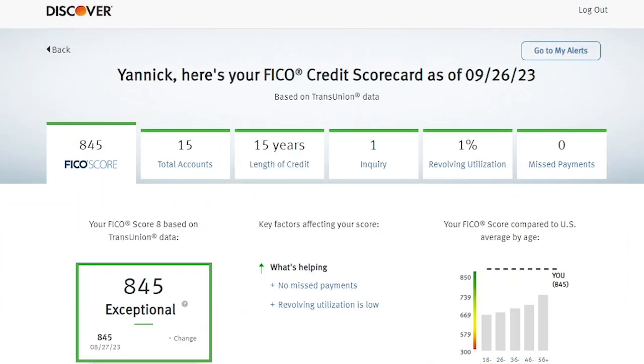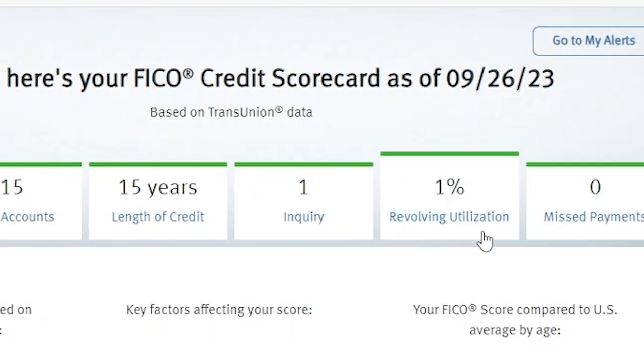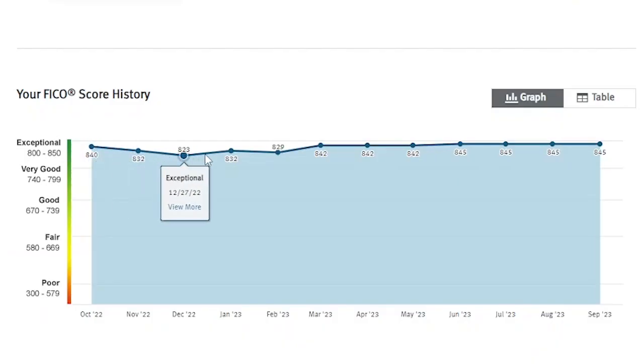Check this out — let me show you my TransUnion credit score. This is my Discover FICO score from TransUnion. For those of you who have a Discover credit card, you'll understand what I'm referring to. My FICO score is 845. I only have a 1% utilization ratio. Let's scroll down so you can see my FICO score history. As you can see here, it's been around 840 for more than a year now.